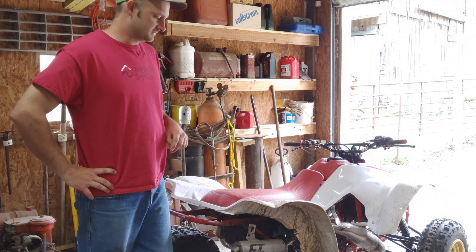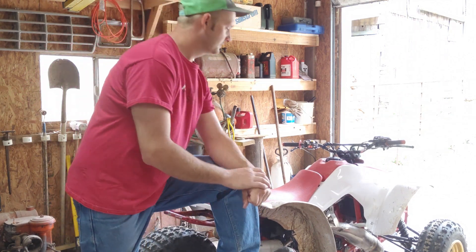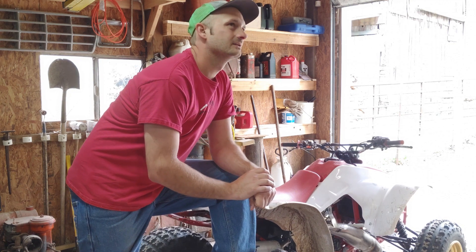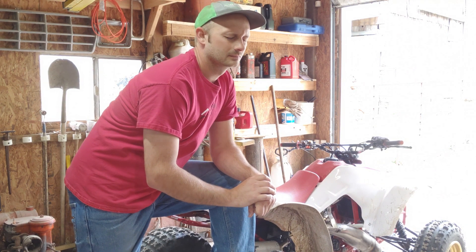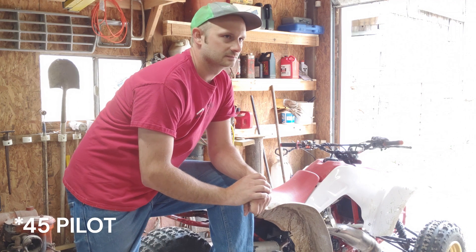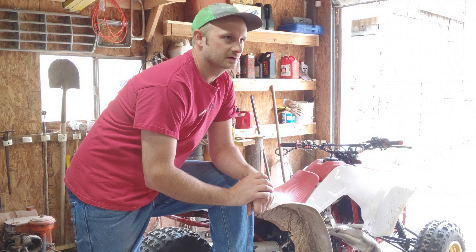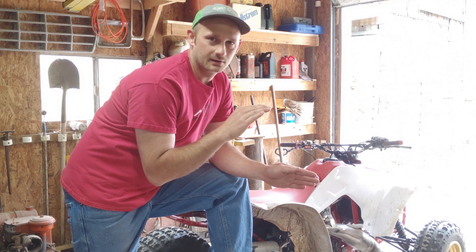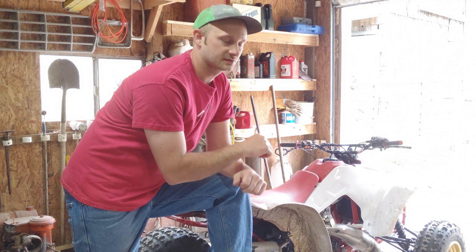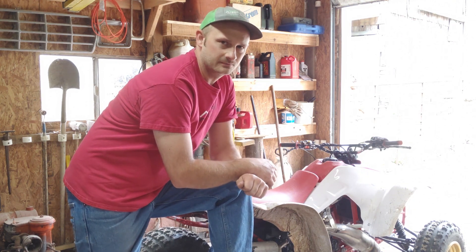I just want to say this — probably the final numbers on this currently. Pilot jet, 48. Main jet, 150, and I'm on the third slot down, so I'm in the middle per se. Still at 32.1 on R50.